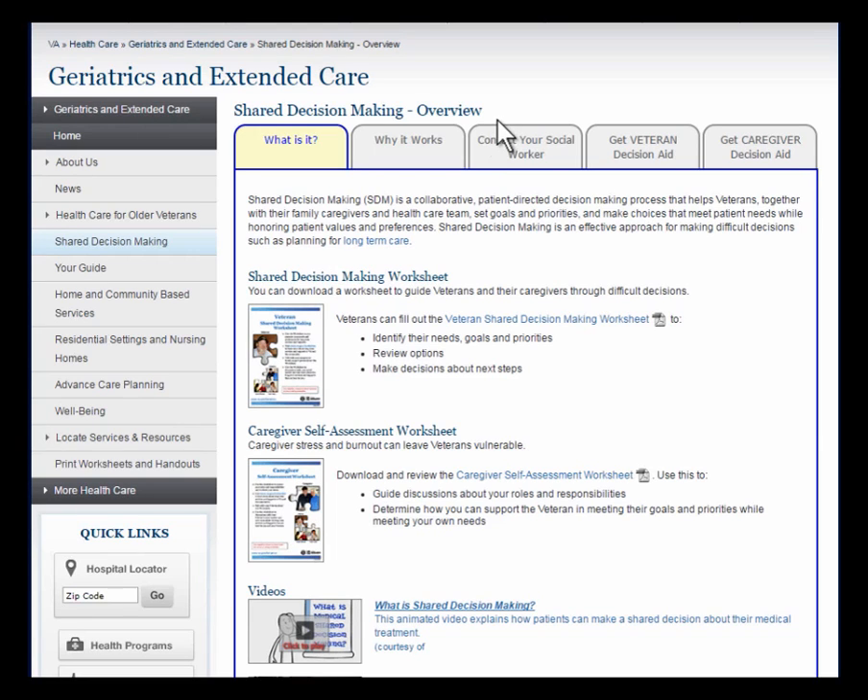Shared Decision Making is the collaborative process in which veterans set their goals and priorities, assess their needs and resources, and make choices — veteran-directed choices. Here you can learn more about Shared Decision Making and access the decision aids: the Veteran Shared Decision Making Worksheet and the Caregiver Self-Assessment Worksheet. These tools are designed as self-assessment guides for the veteran and their family, and can be used in a variety of ways to facilitate discussions among the veteran, family, and their health care team. There are also short videos that describe Shared Decision Making.